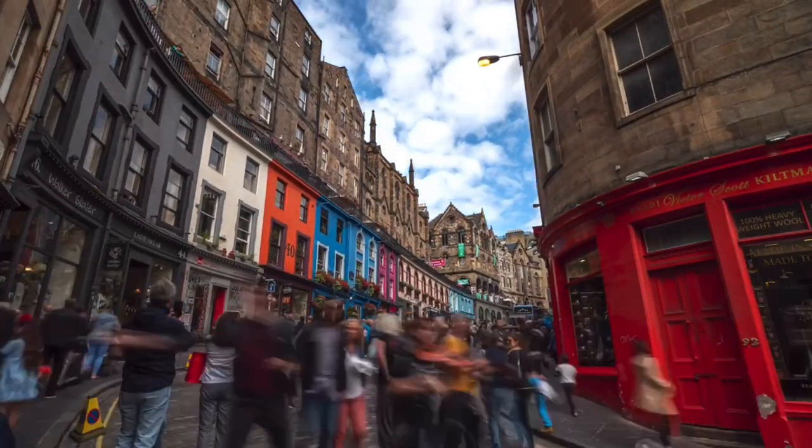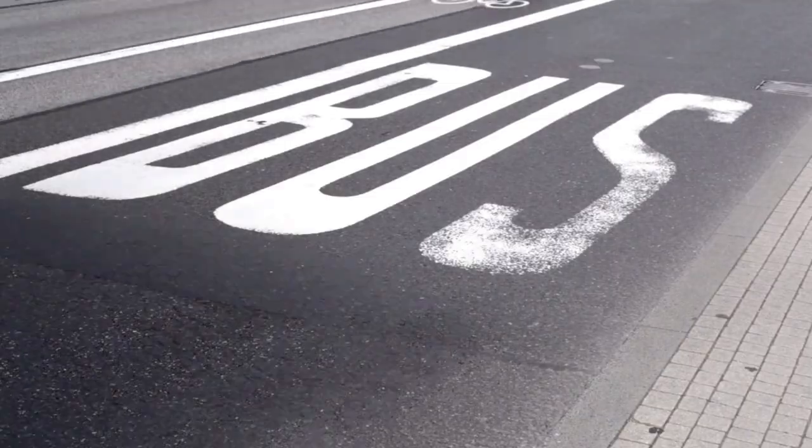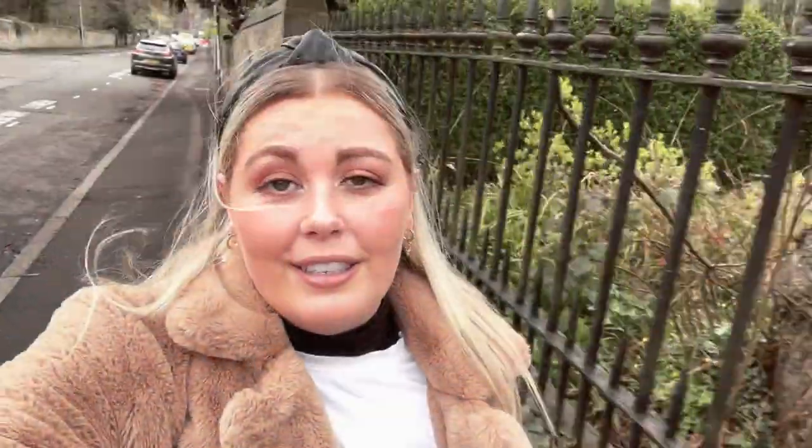I'm heading over to get some lunch now — I'm really hungry. It's so easy to get around here in Edinburgh, you can just walk. It's a very walkable city and there are also a lot of public transport options if you don't want to walk or if it's raining. But the city is so beautiful, so it's definitely really nice to explore it on foot.